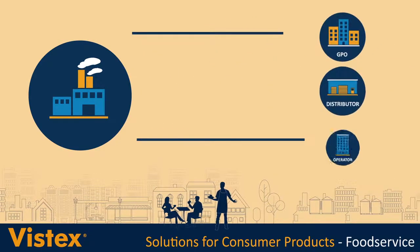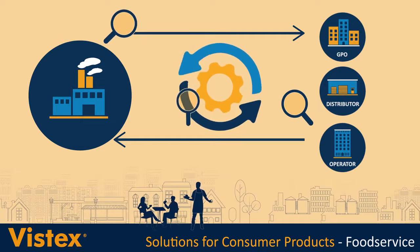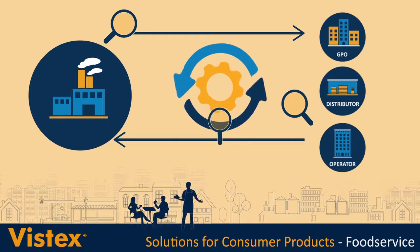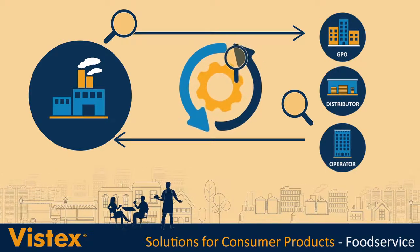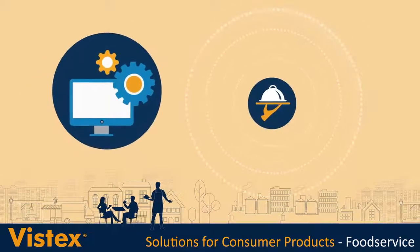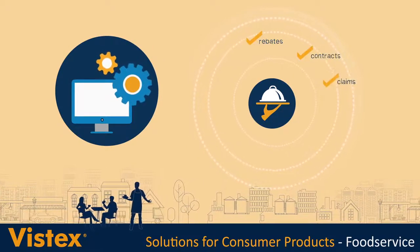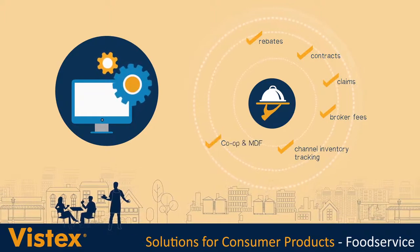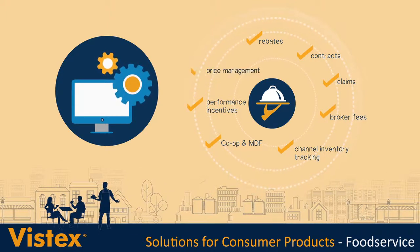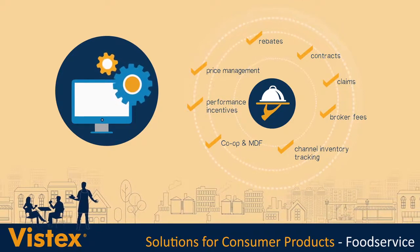VistX go-to-market solutions bring it all into focus, providing critical automation and visibility into your spend programs and helping you maximize profitability across the entire value chain. A comprehensive set of applications covering rebates, contracts, claims, broker fees, channel inventory tracking, co-op and MDF, performance incentives and price management helps you optimize your company's pricing, promotion and commission programs.